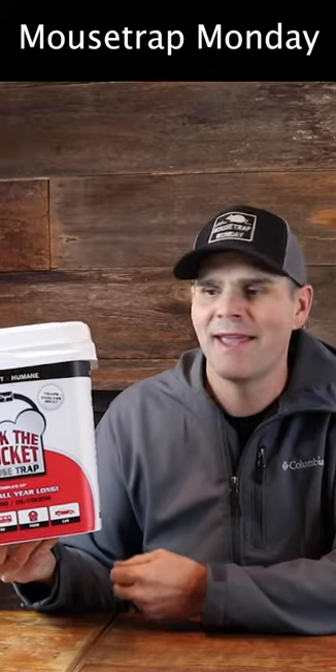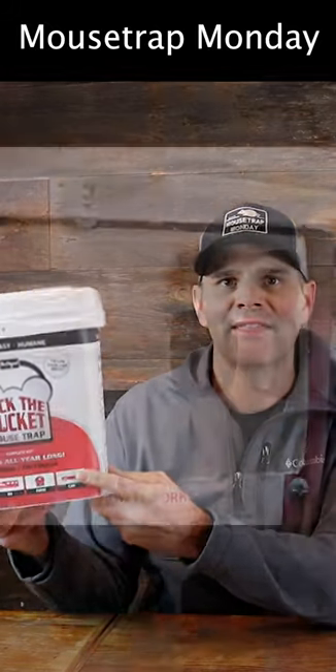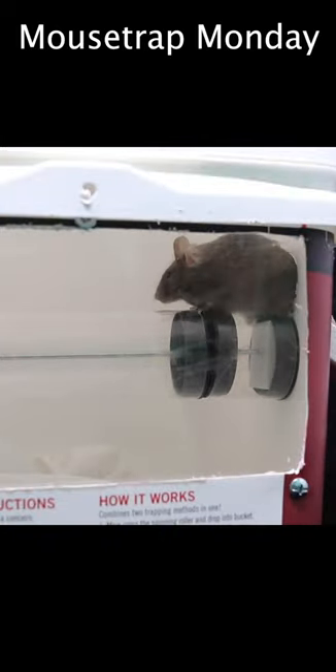Today for Mousetrap Monday, we're going to test out this convenient self-contained mousetrap known as Kick the Bucket. Okay, let's go get our pet mice and see what happens.